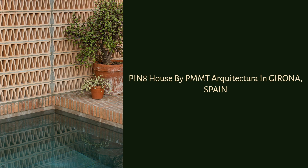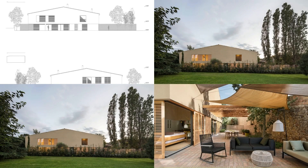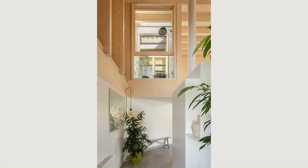Pin 8 House by PMMT Arquitectura in Girona, Spain. Located in Baxim Porta, the Pin 8 House design is based on the urban and heritage requirements of the town where it belongs.